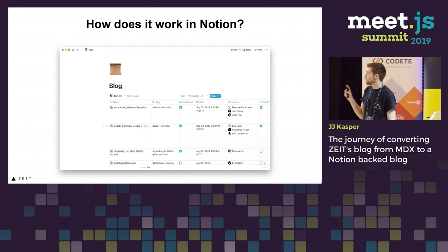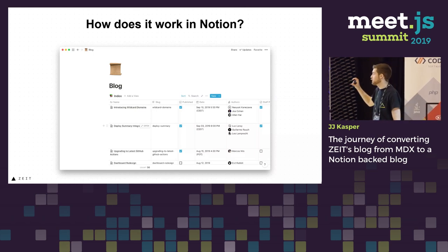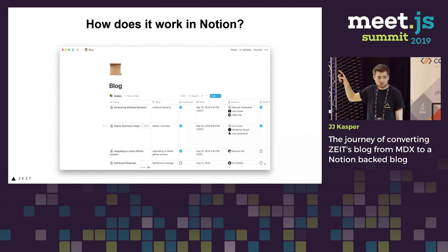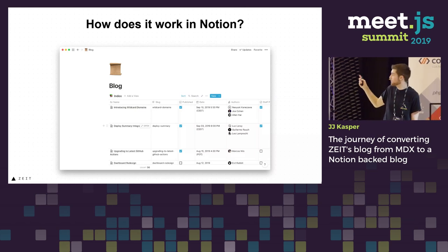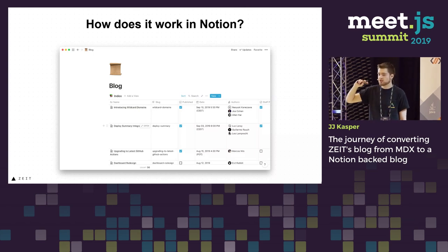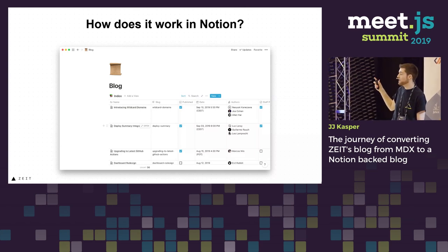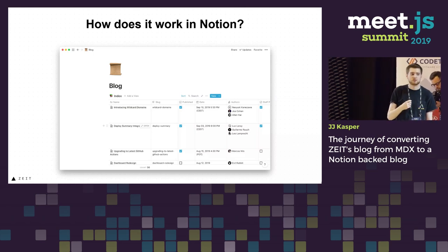But how does it work in Notion? We want it to be as seamless as possible. We noticed that you can create tables in Notion, and each field can be almost anything. The first field is the page itself — you can add the title and open it up as its own page. Then there's a slug, which we query every time you hit the dynamic page; if it matches, we render it out. Then we have a checkbox that checks if it's published. There's also a date field — you can even set it to a future date, and once that date arrives, it becomes visible. Then we have authors, which is very seamless to add since you can just look them up in Notion without worrying about typos. And then we have staff pick and a few other custom metadata fields.